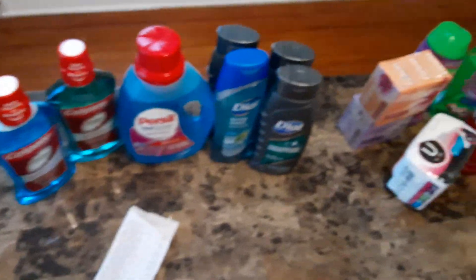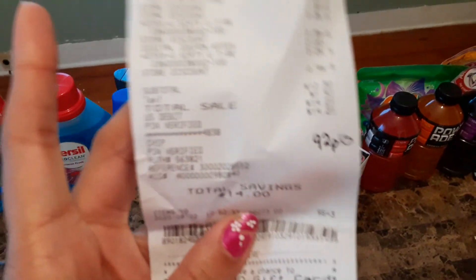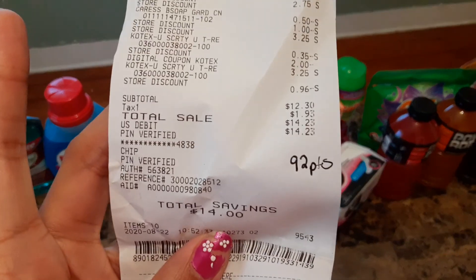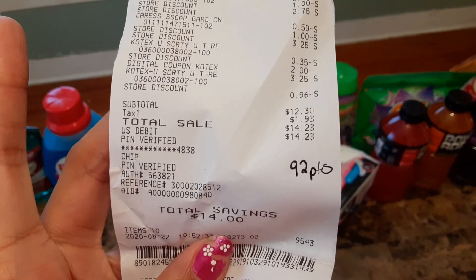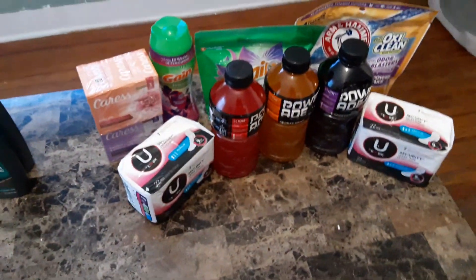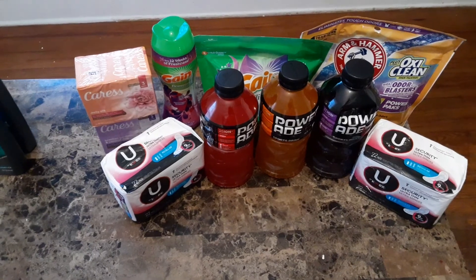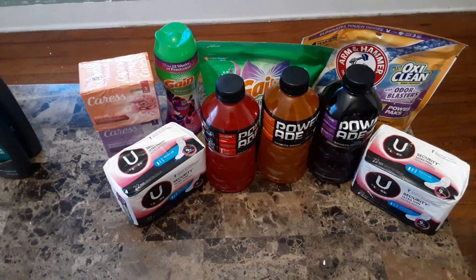At Dollar General I spent $14.23 — that's $12.30 without tax. This is what I got from Dollar General. My out of pocket could have been lower, but for $14 I think these are really good deals.